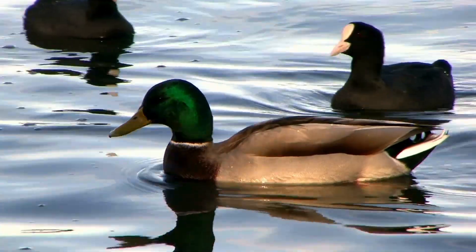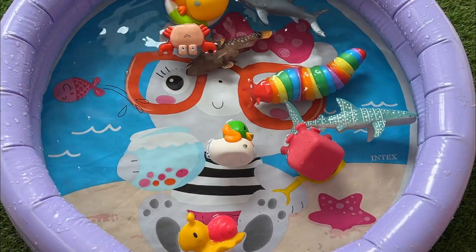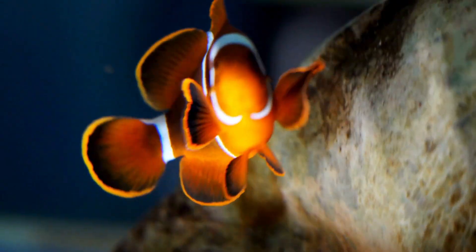Ducks communicate with quacking sounds and have complex mating behaviors. Clownfish secrete a special mucus coating on their skin that prevents them from being stung by the anemone's tentacles.